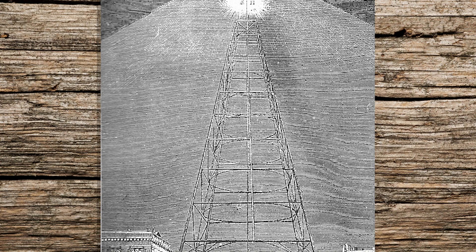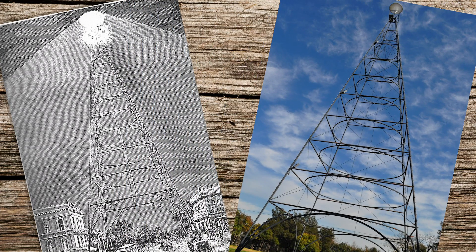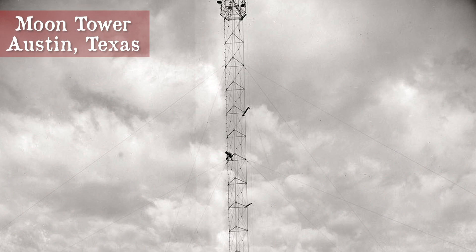An interesting one was called the Moonlight Tower, or simply Moon Tower, which was an electric arc light placed on a tall structure to illuminate a large metropolitan area. These saw use in a couple of old west cities like Austin and San Jose before electric street lights became the norm. Incidentally, Austin refurbished theirs and still uses it today.